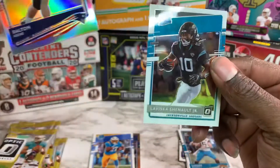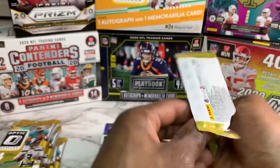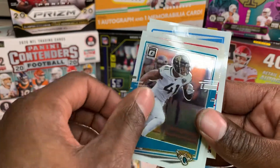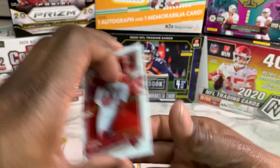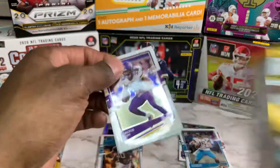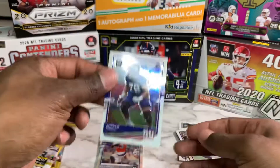Oh, there we go! Josh Allen, DeAndre Hopkins — we're gonna save that for last. Yetur Gross-Matos, and it's a Charger card — we're gonna save it for last. Next pack: Dalvin Cook, David Montgomery, KJ Hamler rated rookie silver, and Andrew Thomas.